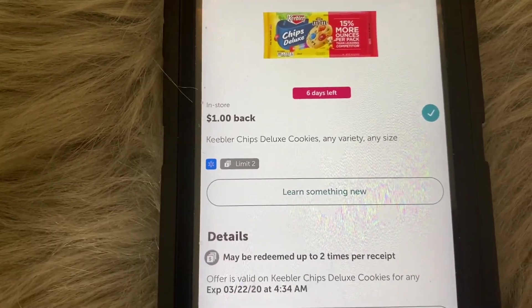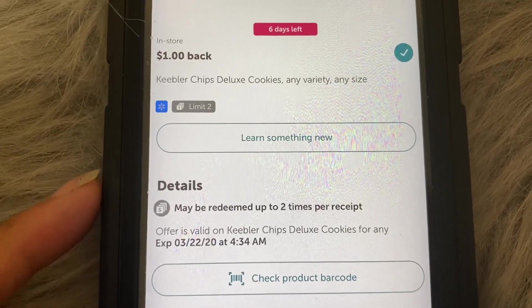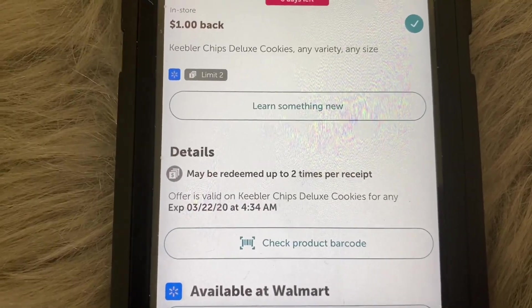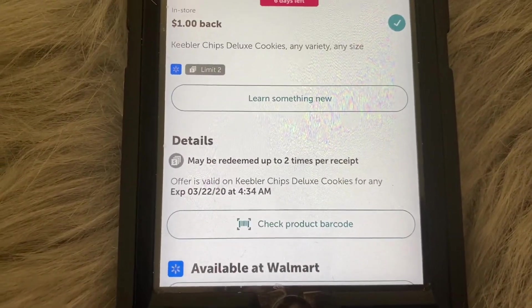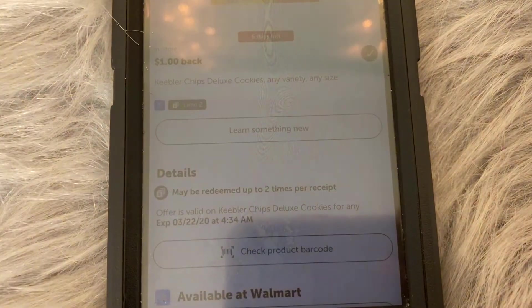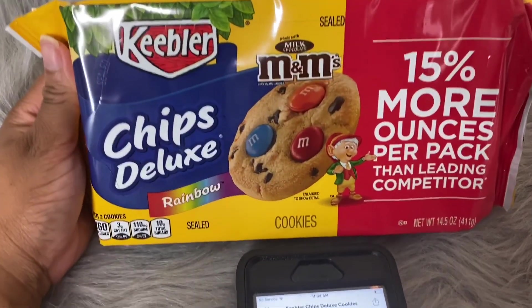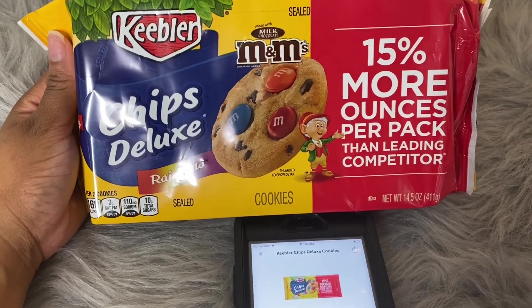Right here where it says 'limit two,' this means you can purchase two bags and submit them on the same receipt, getting a dollar back for each bag. Always make sure you read the details — it says it may be redeemed up to two times per receipt, the offer is valid on Keebler Chips Deluxe cookies for any variety or size, and here's the expiration date: March 22nd at 4:34 AM. The 'check product barcode' feature lets you scan an item in-store to verify it qualifies for the rebate.